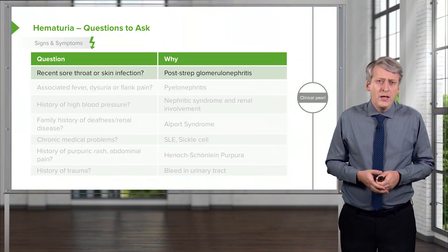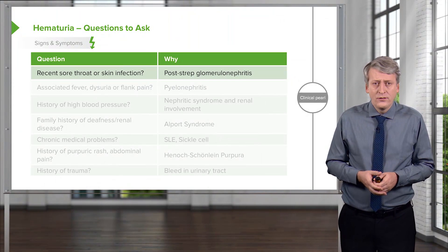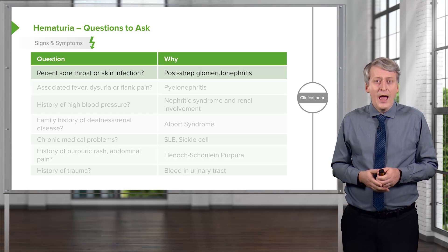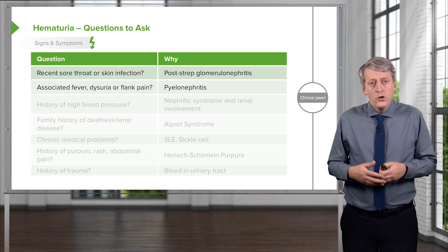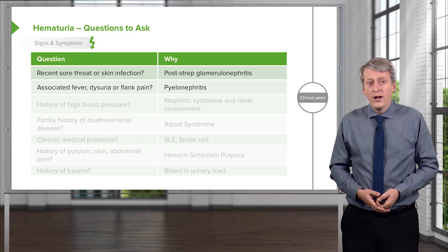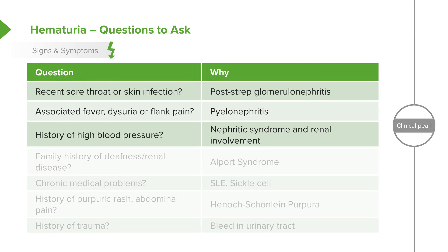When you see a patient with hematuria, there are a few questions you want to ask. You need to ask if there was a recent sore throat or skin infection, because the patient may have post-strep glomerulonephritis. You should ask about fever, dysuria, or flank pain, which may be a sign of pyelonephritis. A patient with nephritic syndrome may have high blood pressure, so asking about blood pressure is important. It's also important to ask about a family history of deafness or renal disease — Alport syndrome, which is X-linked, can be familial, resulting in renal disease and deafness.